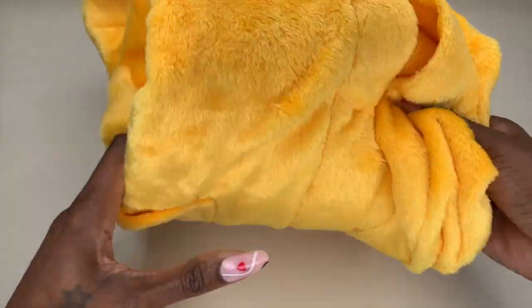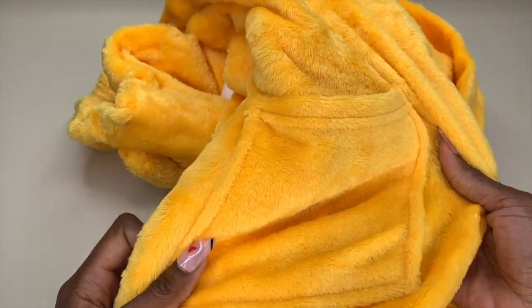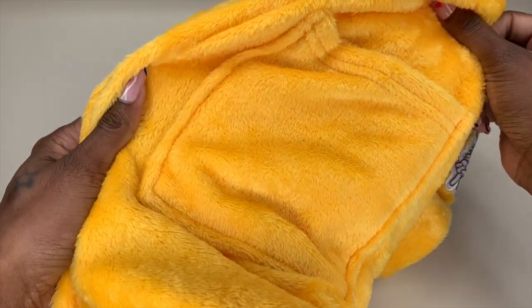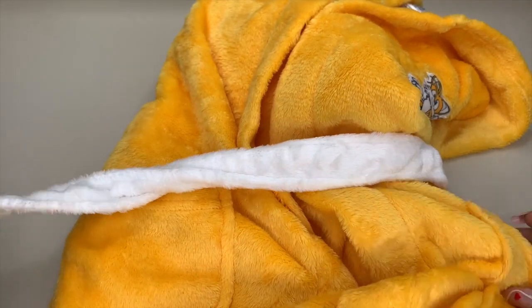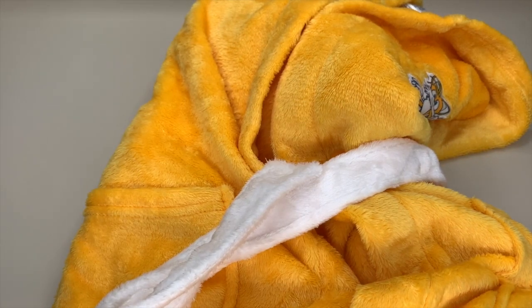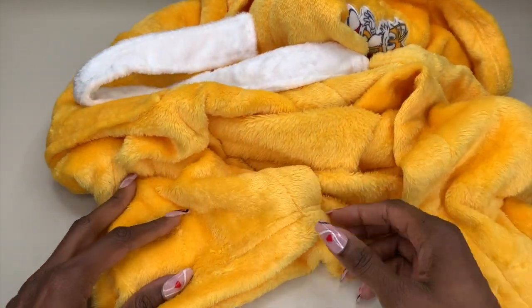Just like the Sonic robe, it has pockets on each side. And then there's a white string to close the robe up — I love that it's white, it gives a nice little pop of color. It is a long robe as well, and the details are very, very good quality.